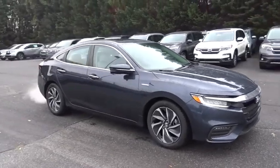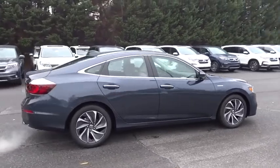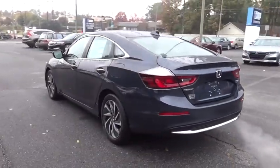2019 Honda Insight. 40 mpg, smooth ride, performance, exterior, interior — Honda Insight has it all. Here are some of this vehicle's great options.